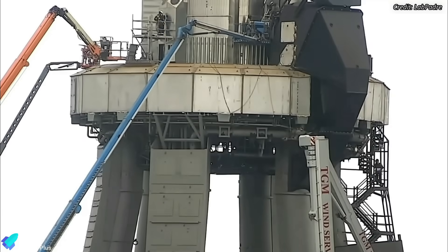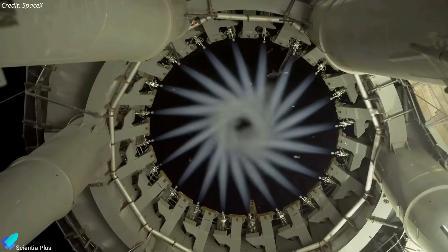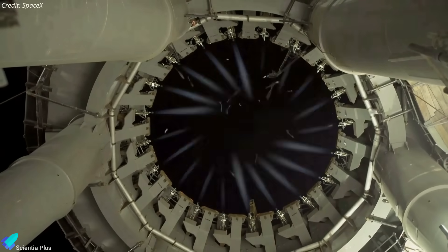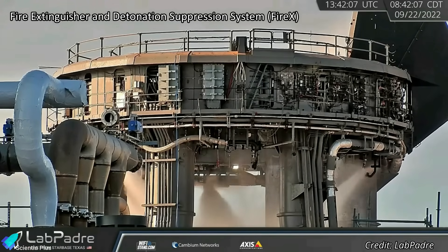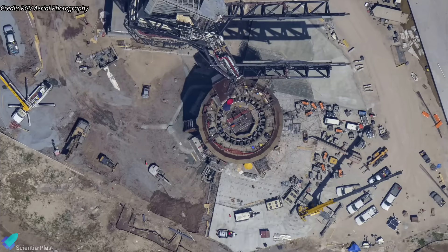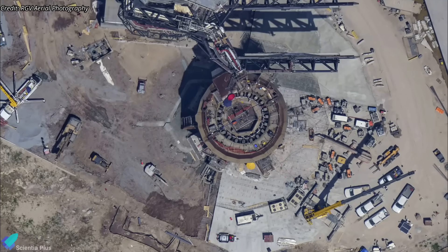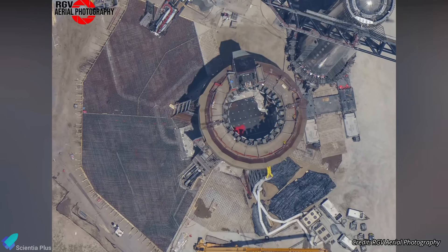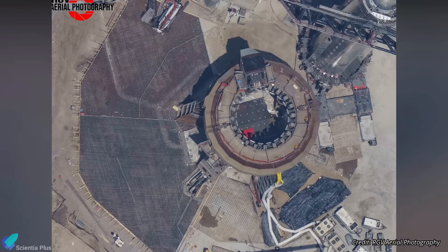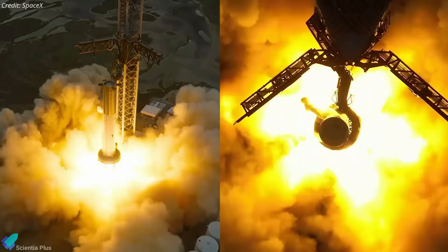Several other launch mount systems were also tested in the past few weeks, including the 20 small quick disconnect systems that supply the outer 20 Raptor engines with propellants for ignition, as well as the fire extinguisher and detonation suppression system. SpaceX is currently pouring high-strength Fondag concrete around the launch mount. An aerial image from RGV Aerial Photography captured on July 20 shows rebars installed around the mount and over the steel plate water delivery pipes in preparation for concrete pouring. The launch pad will be ready for static fire testing very soon.